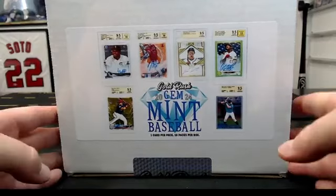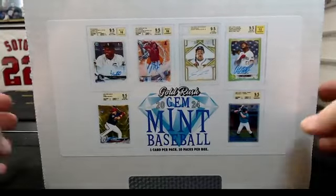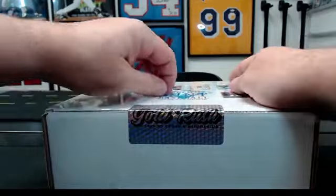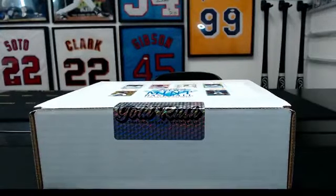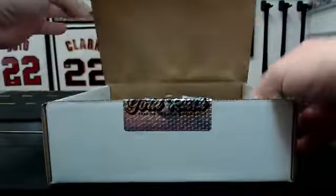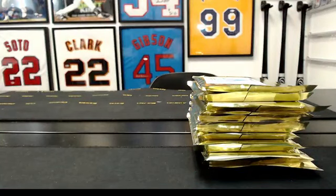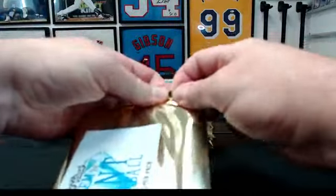Alright guys, this is a Gold Rush Gym Mint baseball break — kind of fun. It's a full case: 10 packs, 10 cards. Similar format to how we've been doing most things — pick one team, get two random teams. There are 10 spots. We actually have four of the spots ourselves. Most of these are probably BGS 9.5s, but everything's graded mint/gem mint. Good luck everyone — this one feels like PSA.